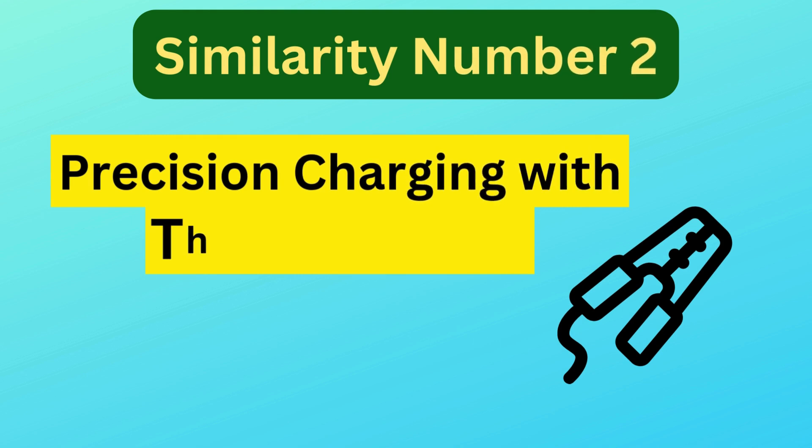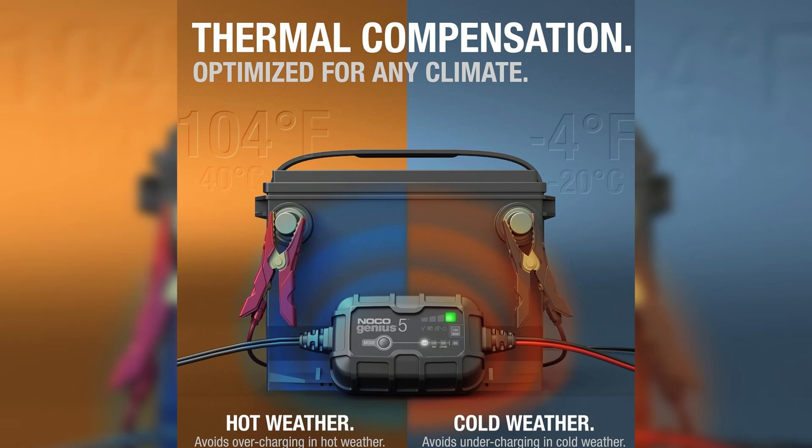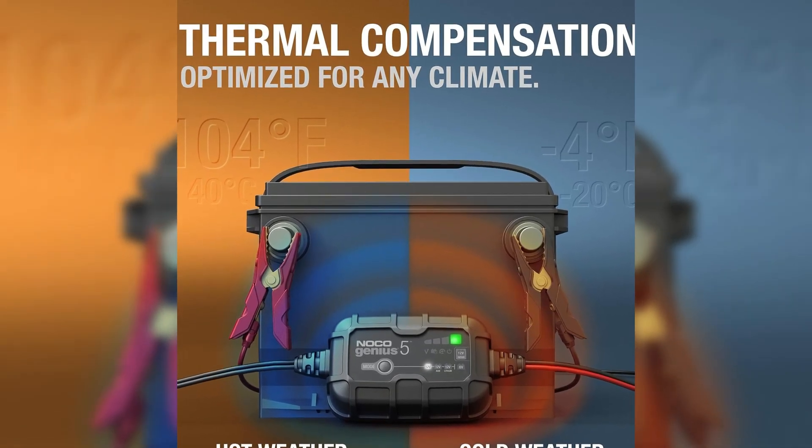Similarity number two is precision charging with thermal sensor. Each model has a built-in digital thermal sensor that adjusts the charge rate based on ambient temperature.